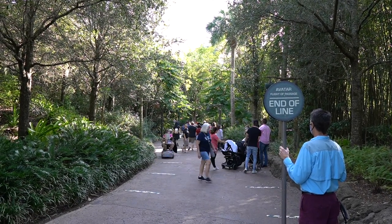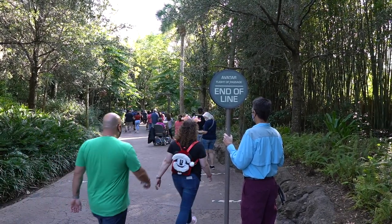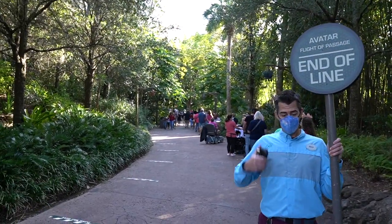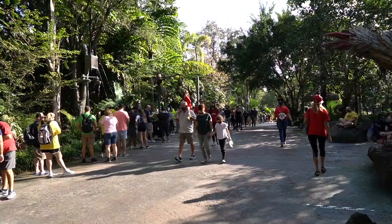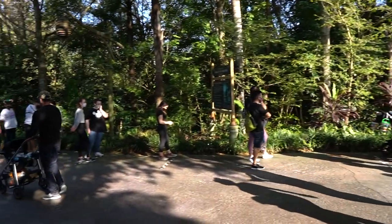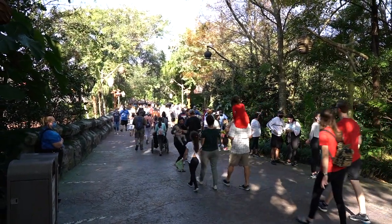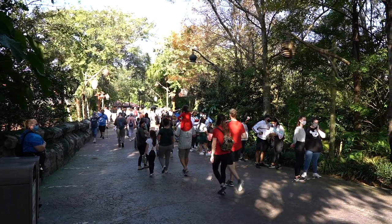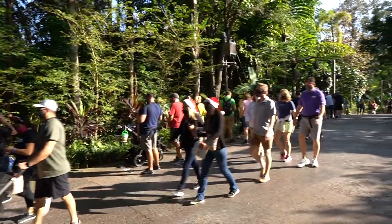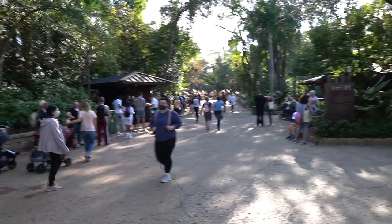I'm now heading inside Pandora to check out the wait time for Flight of Passage. It looks like that is the current end of the line to ride — I believe it is a 45-minute wait. Not that bad. I am now heading out of Pandora, but this is the current line for Navi River Journey. By this point in time, this is just normal — this is what the line looks like every day. But that is a little long as it's not moving that much at the moment. I found the back of the line for Navi River Journey right outside of Tiffin's.